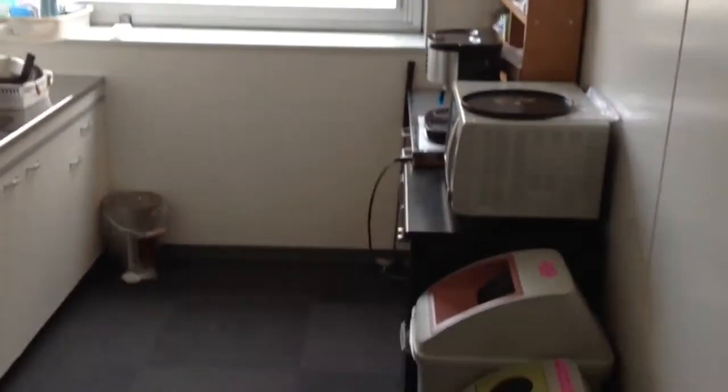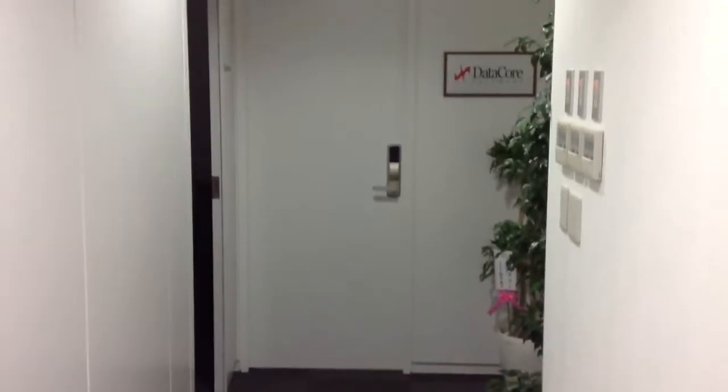Off to the left here is a pantry area with a refrigerator, coffee maker, a little sink, and water. And if we keep going down the hallway, we've got this section right there — a door with a security lock.